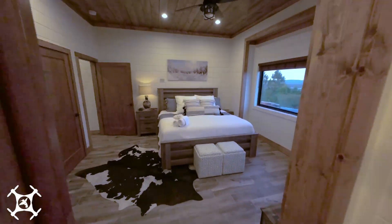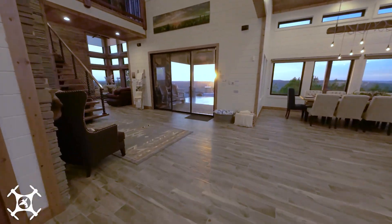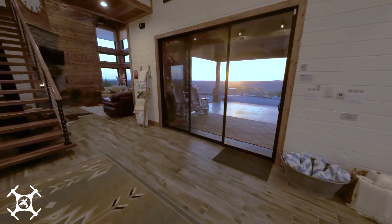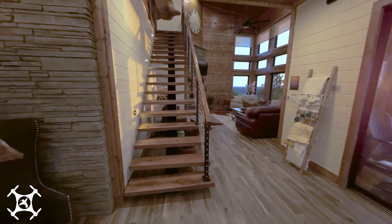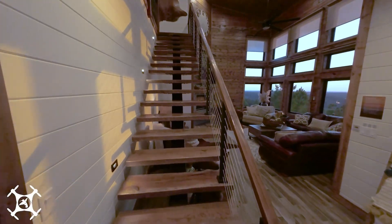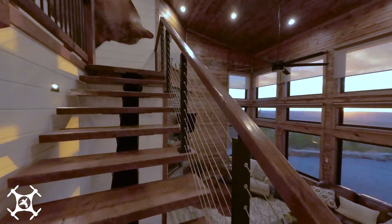Now it's time to go back through the living space and take a tour of the upstairs. Here is another look at that stunning view out of the back sliding door. Let's take a walk up these custom-built, one-of-a-kind floating stairs made from solid slabs of locally harvested oak.